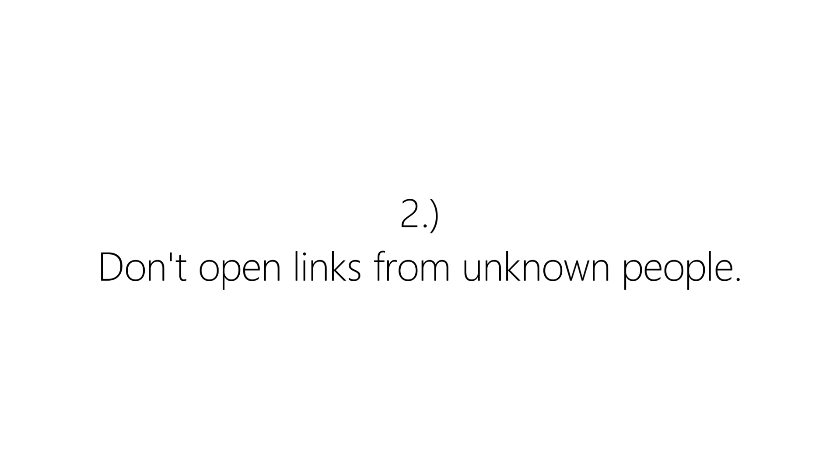Don't open links from unknown people. Many hackers send phishing links to your email that might look legit but take you to a fake website that will collect all your data, including your passwords.